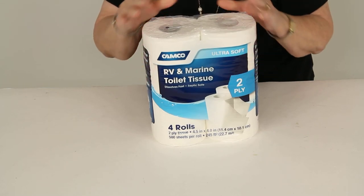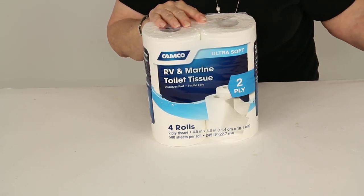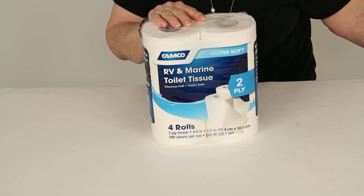And there you have it for part number CAM40274 from CAMCO, RV and Marine Septic Safe Toilet Tissue.